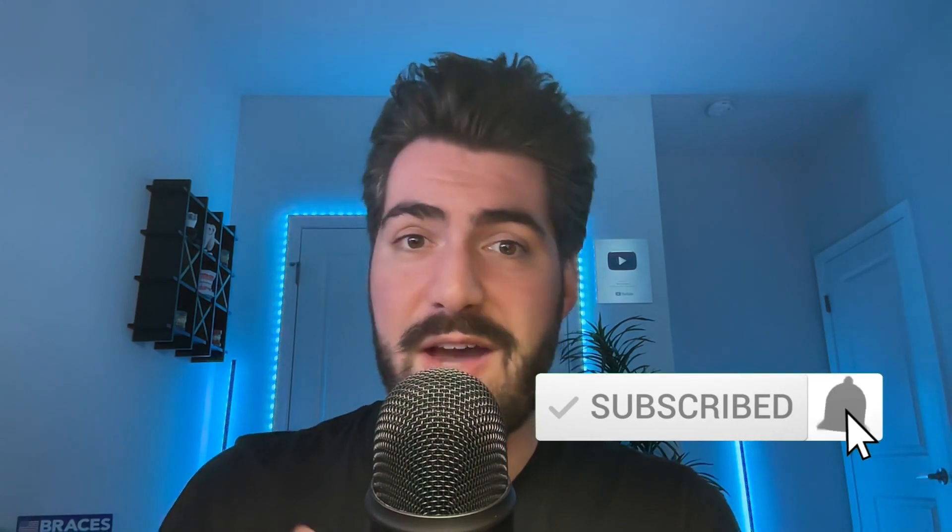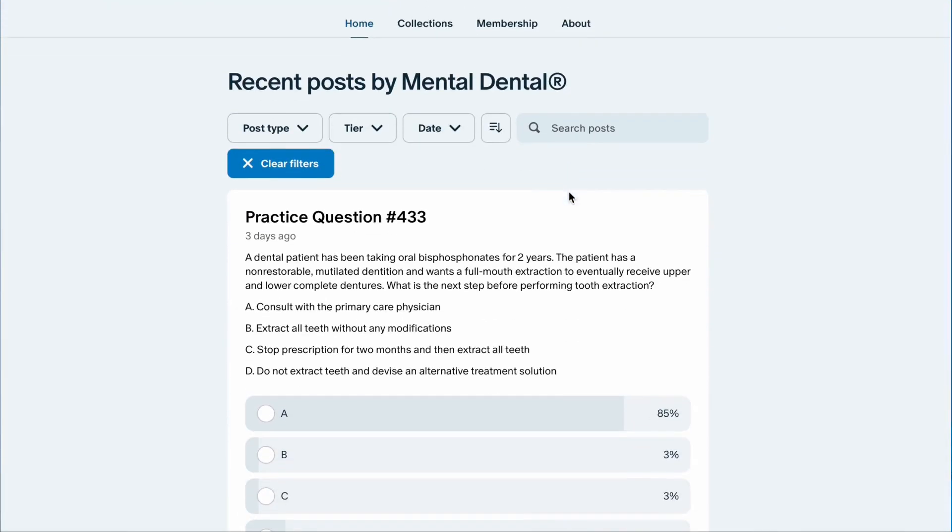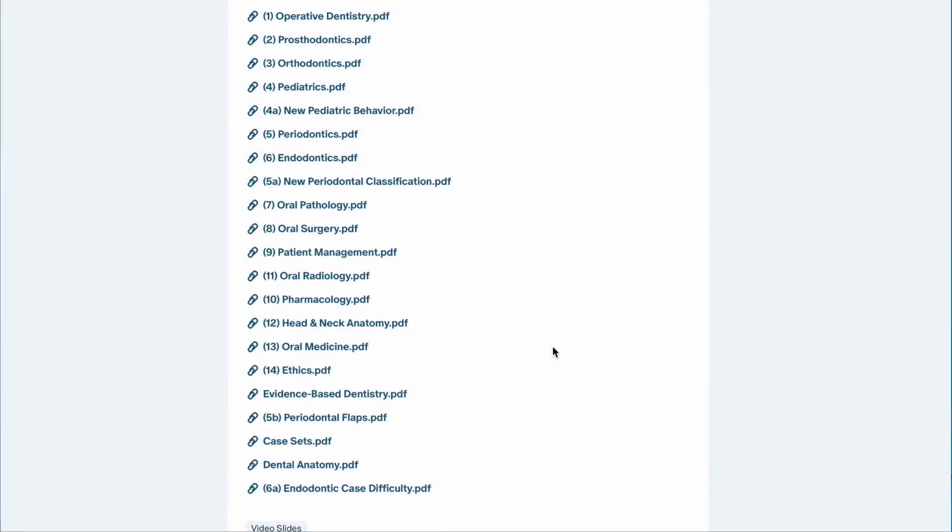That's it for this video lecture. Thank you so much for watching. I'd really appreciate if you consider clicking the like button, subscribing to the channel, sharing this video with your friends, and leaving a comment below. If you want to support me further, please check out the Patreon page linked below, where you'll get access to exclusive practice questions, exclusive study guides, a Discord server, and so much more.